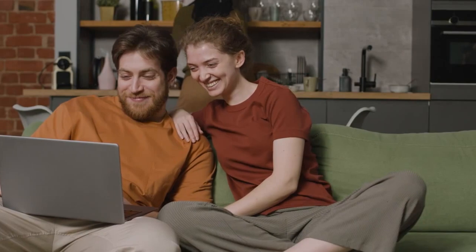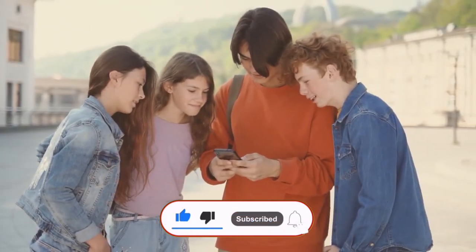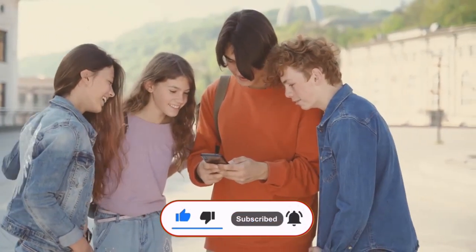Before we delve into our next fascinating gadget, I kindly encourage you to take a moment to express your support by giving the video a thumbs up, subscribing to our channel, and ensuring you're notified for all our exciting content by hitting that notification bell.